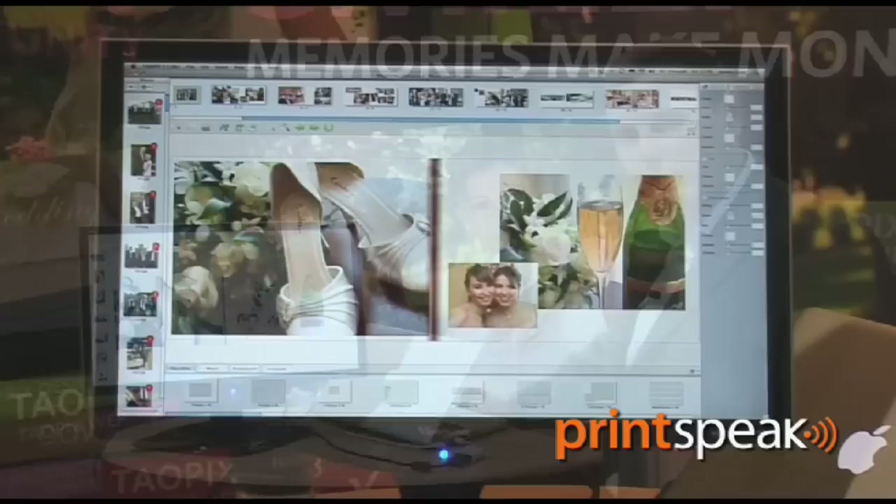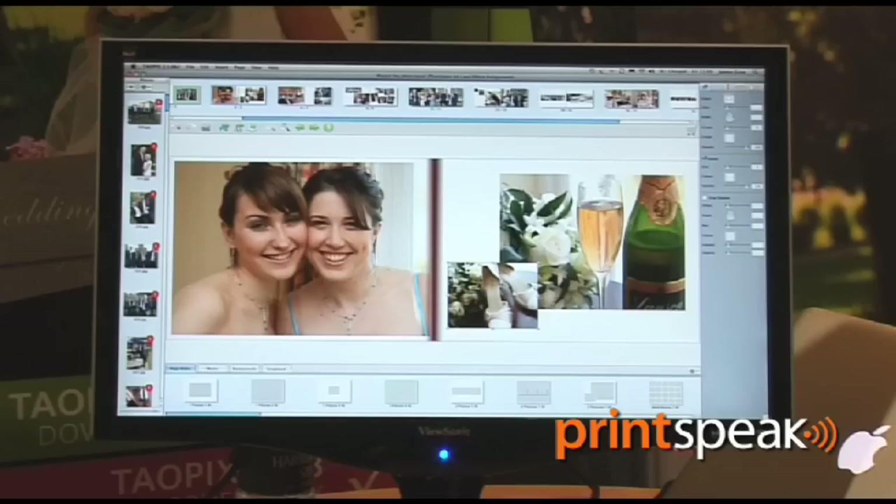On this page I might decide I want to change this picture to the page on the left. So we can take this picture, drag and drop, and it will now switch the pages over.